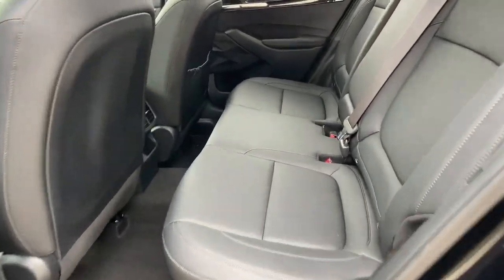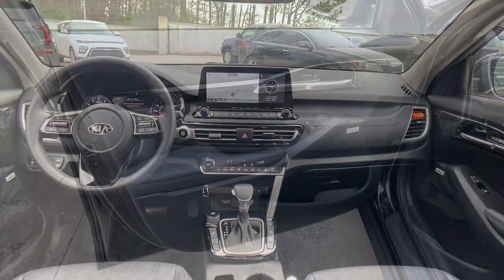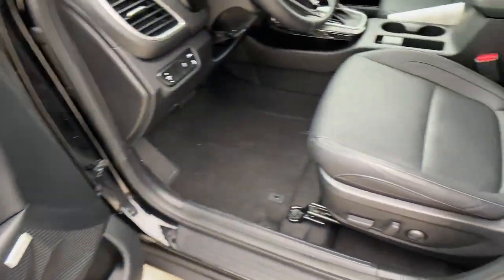These are just some of the great options this vehicle comes with: sun and moonroof, backup camera, floor mats, trip computer, and engine immobilizer.